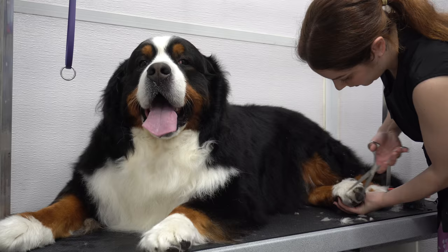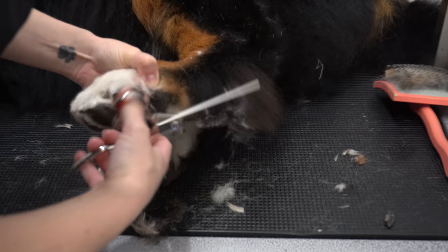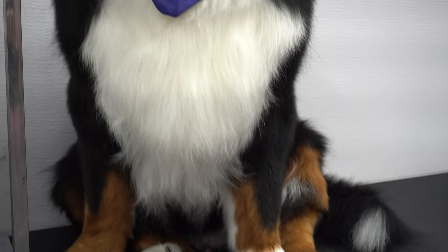I allow him to lay down for the remainder of his groom, because this guy is getting pretty tired. I spray him down in our Spring Meadows cologne, and Thunder is pretty happy to get the fluff out of here.